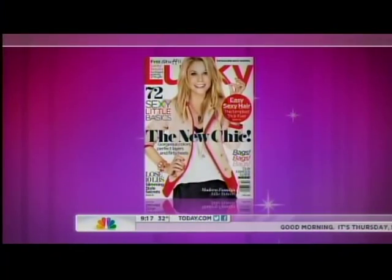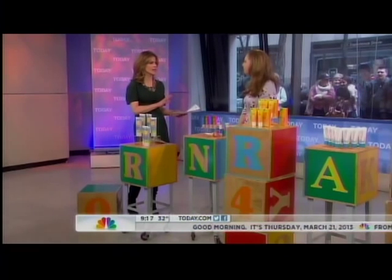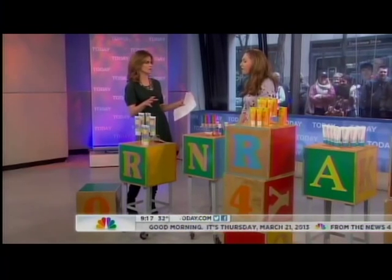For adults, everything from sunscreen to face cream and lip balm. Lori Bergamotto is a contributing editor for Lucky Magazine. Good morning. So when you buy things for baby, it's usually because they have sensitive skin and it's very specific. How does this work for adults as well?